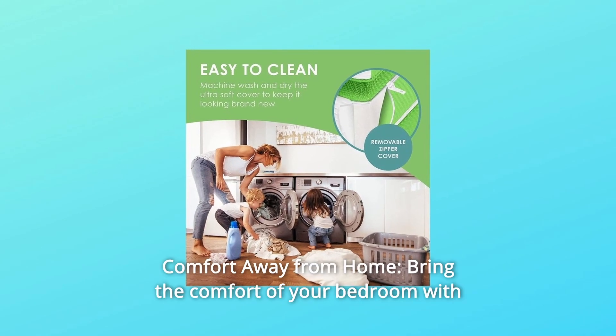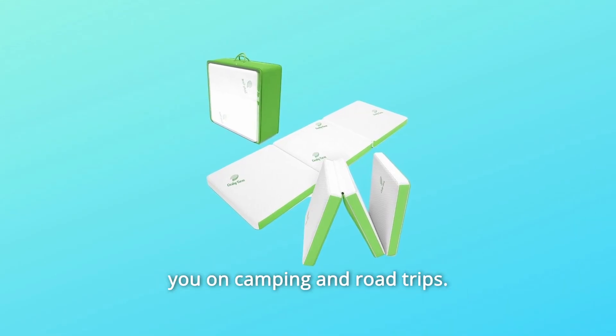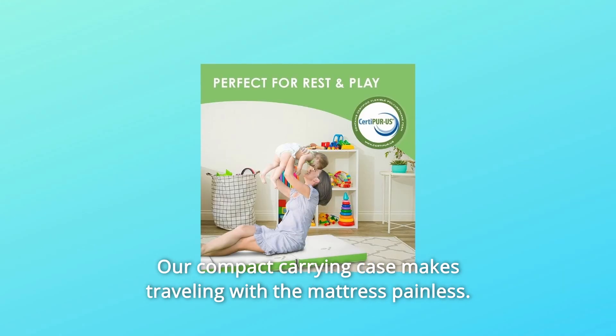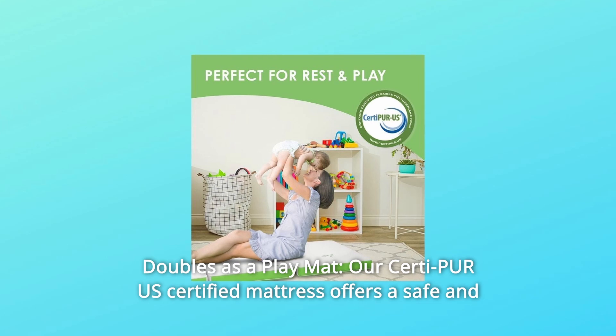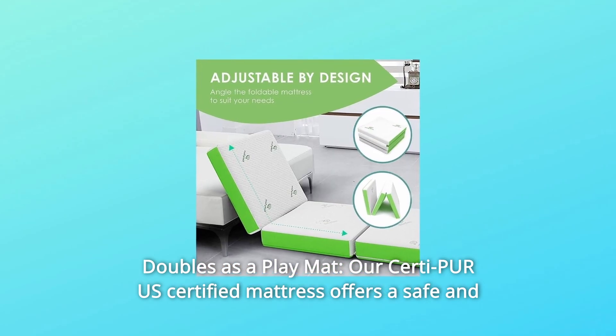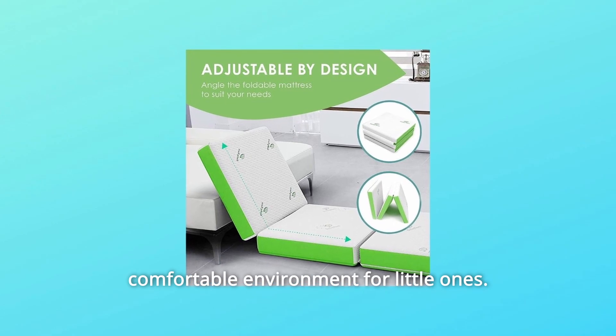Number 7: Comfort Away from Home. Bring the comfort of your bedroom with you on camping and road trips. Our compact carrying case makes traveling with the mattress painless. Number 8: Doubles as a Play Mat. Our CertiPUR-US Certified mattress offers a safe and comfortable environment for little ones.